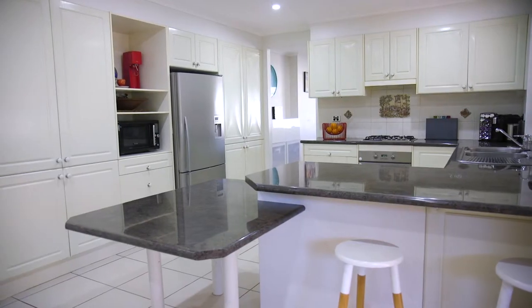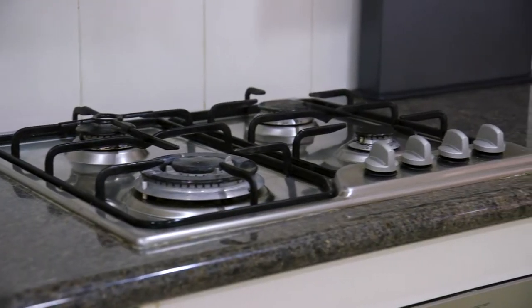This beautifully renovated kitchen is huge, fitted out with heaps of storage space, stainless steel appliances, and centrally located for entertaining your family and friends.